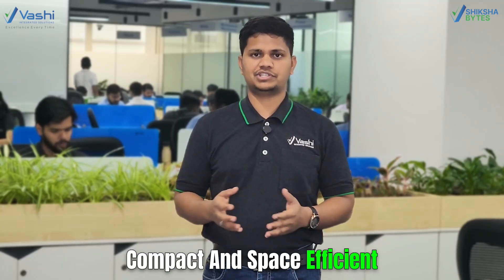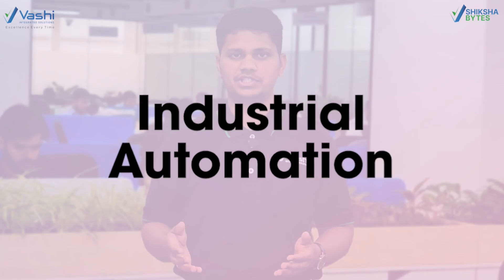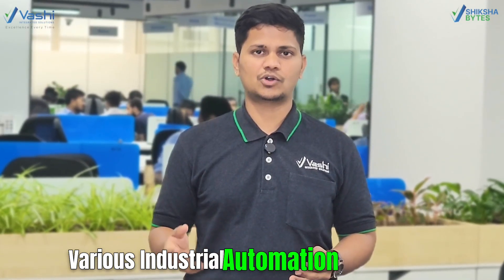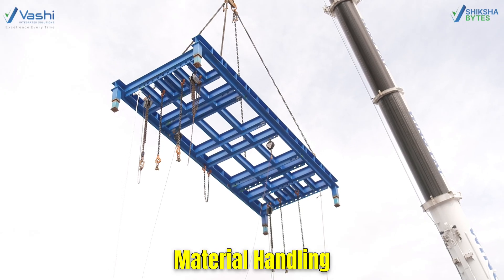Compact Design: the inline design makes it compact and space efficient. Let's talk about applications. First is Industrial Automation: Inline Helical Gearboxes are used in various industrial automation applications such as conveyor systems, material handling, and robotics.